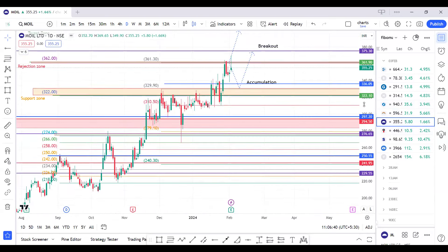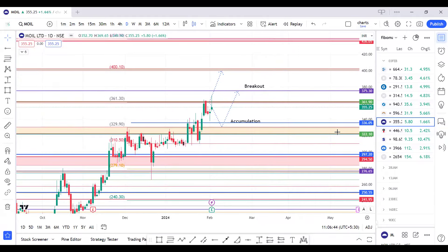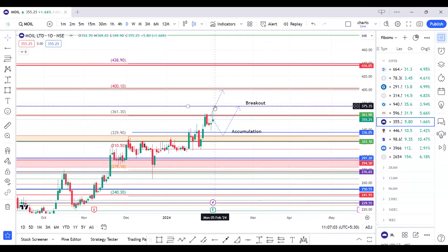For MOIL, there are two probabilities. Either it comes for a retest near 330 to 335 levels where we can accumulate, or if it gives a breakout above 375 we can plan a trade. If we get a breakout entry, our immediate target will be 400, and once 400 is broken the target is till 438.